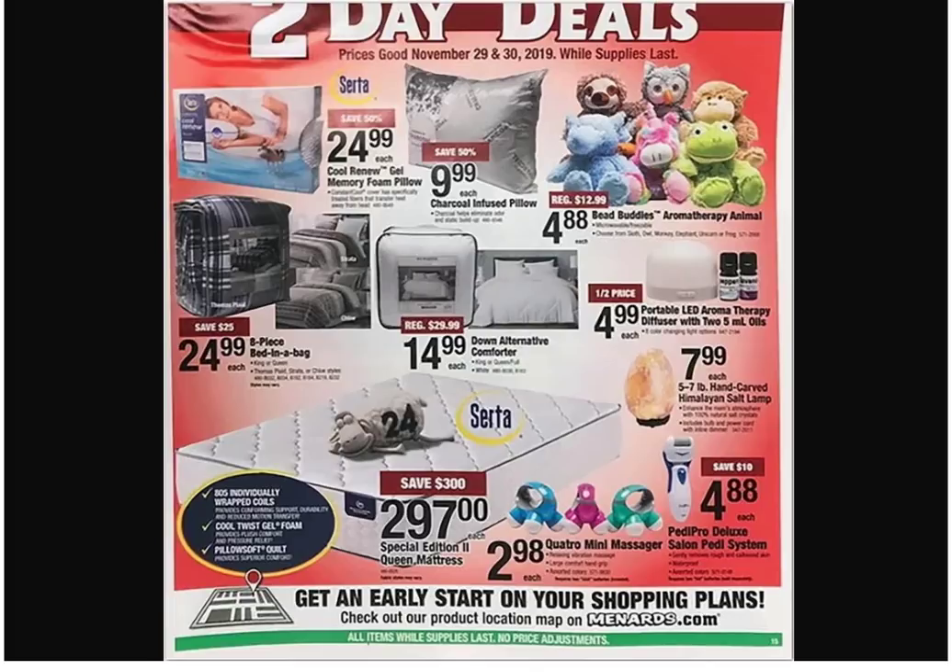You smell like you just washed clothes — that's good. You smell like nice cut grass. There's worse things you could smell like. We got bead buddies for $4.88 — aromatherapy animals. 'What are those?' It's like you can put essential oils in them to relax people. 'Where are essential oils anyway? They're obviously not essential — I haven't used said oils and I'm doing just fine without them.'